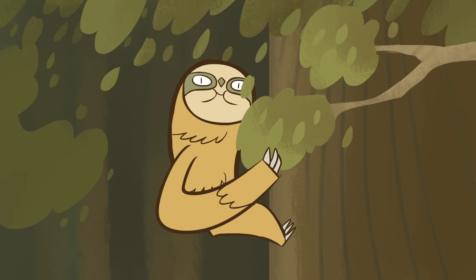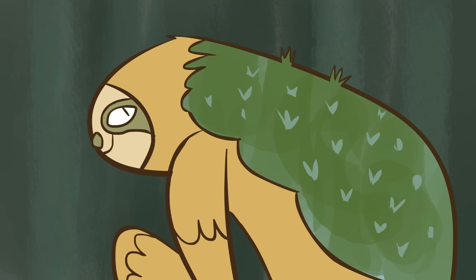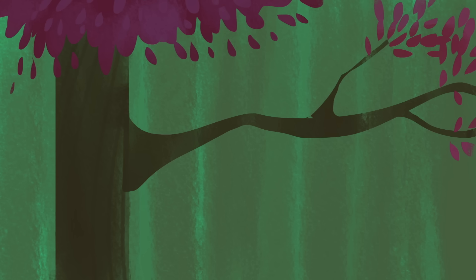Moving slowly has allowed sloths to thrive in their treetop habitat. But it's also made the sloths themselves a great habitat for other organisms, including algae, which provides a little extra camouflage, and maybe even a snack. Sloths may not be giant anymore, but that doesn't make them any less remarkable.